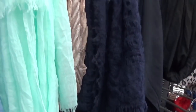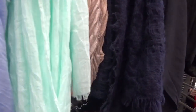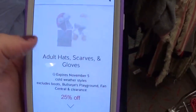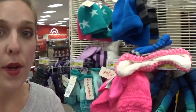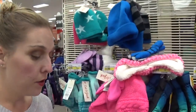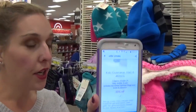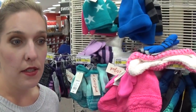At Target there is a cartwheel offer for 25% off of adult hats, gloves, and scarves. Just add the offer to your barcode to get that 25% off. We also have a great offer on kids outerwear — there is a 30% off cartwheel that you can add to your barcode, and this is going to be on kids outerwear, hats, and mittens.